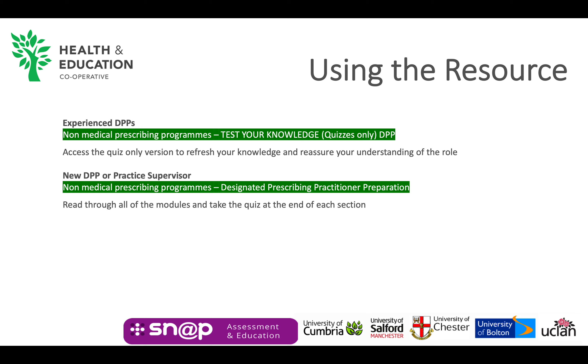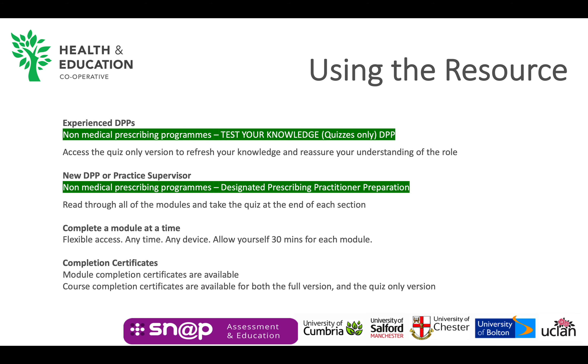Individual modules can take up to 30 minutes to complete depending on an existing level of knowledge. The complete resource will take two to three hours. Completion certificates are available for each module and for completion of the overall resource. This can be used as evidence of CPD and professional competence.